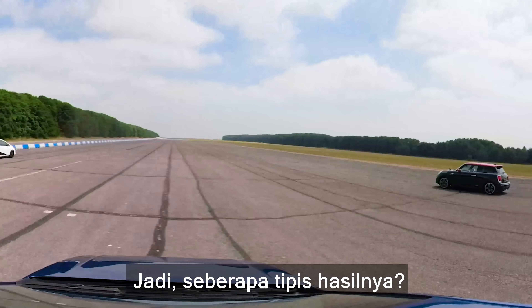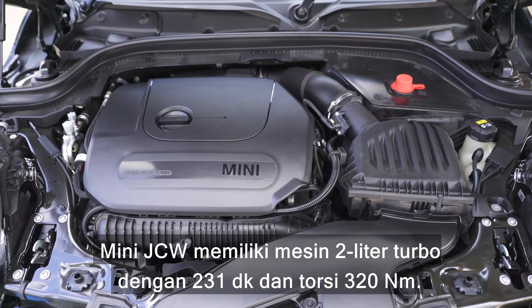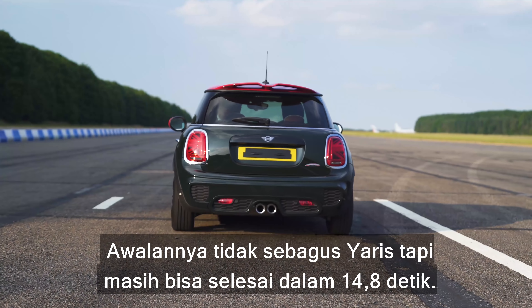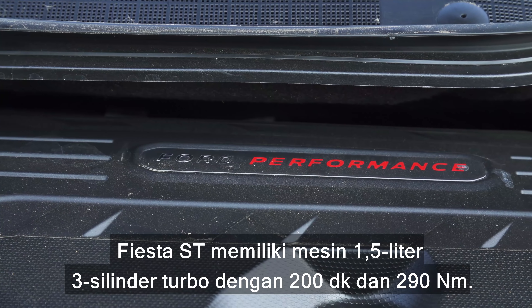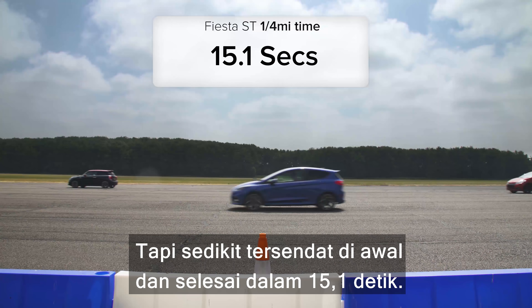That's the win. So just how close was it? Well, the supercharged 1.8 litre Yaris GRMN has 212 horsepower and 249 newton meters of torque. It launches brilliantly and did the standing quarter mile in 14.5 seconds. The Mini JCW has a 2 litre turbo with 231 horsepower and 320 newton meters. It doesn't launch quite as well as the Yaris but still did the quarter mile in 14.8 seconds. The Fiesta ST has a 1.5 litre three cylinder turbo with 200 horsepower and 290 newton meters, but it bogs down a bit when launched and did the standing quarter mile in 15.1 seconds.